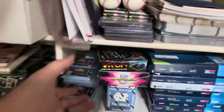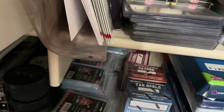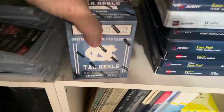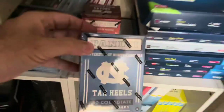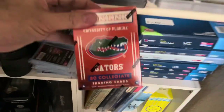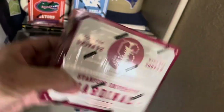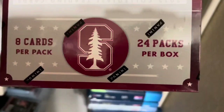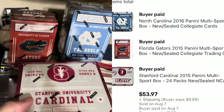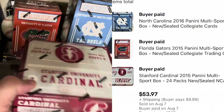More cards — sliding over here. We've got three boxes of cards underneath some other card boxes. We have North Carolina Tar Heels from Panini, 80 cards in that box; Florida Gators, same thing, 80-card box; and Stanford Cardinal, which is packed with 24 packs, 8 per box. The person bought all three of these — I don't remember the exact price, but it's around $50-something plus shipping.